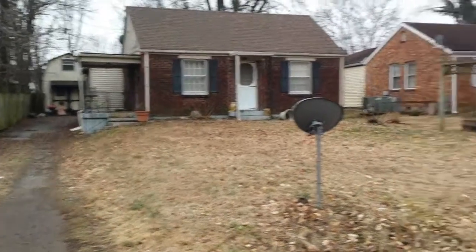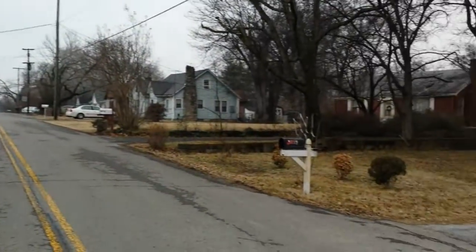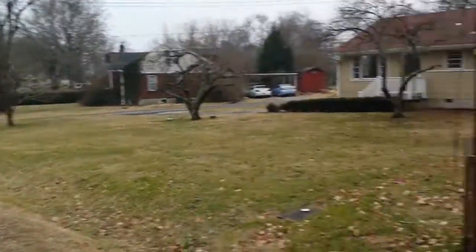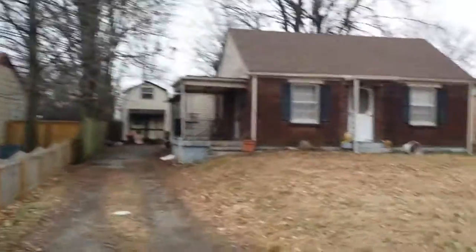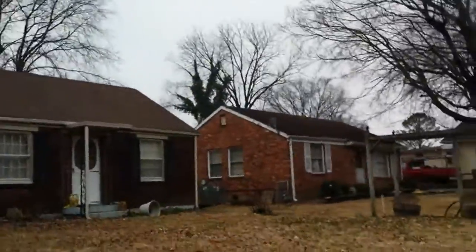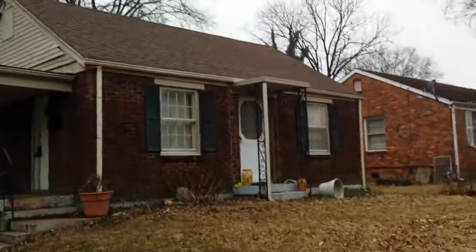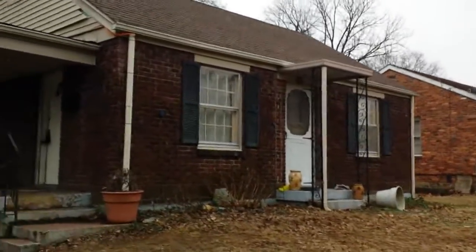Good afternoon, happy peoples. This is Phil Baumgart here with 615HouseGrab.com and Safety Net Financial Group. You may also refer to me as Jean Reistat. We are out on McAlpine — we're at 1340 McAlpine — and this is an interesting property.